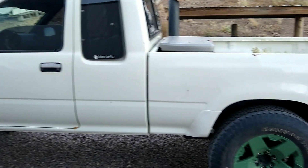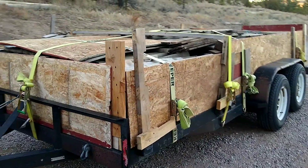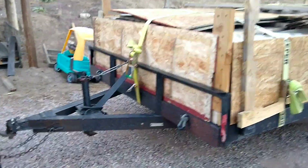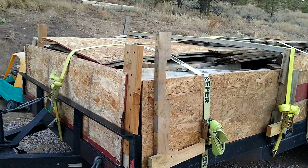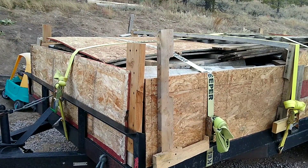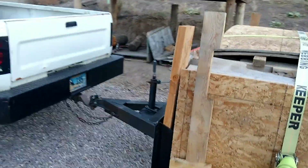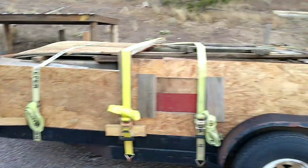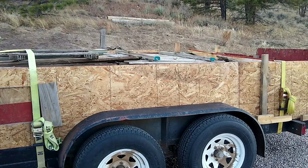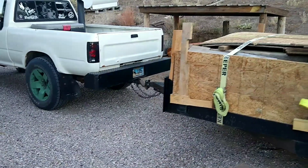I really wish I could get you guys a scale weight on this load. I just really don't have access to anything close to me, but man, there's got to be 1,000 pounds of tongue weight on this thing. It's crazy. I know that my boat weighs about 3,000 pounds, and towing that — this feels like at least another 1,000 pounds on top of it. It's pretty heavy, and you can tell it trying to take off, but overall I definitely got it home fine.